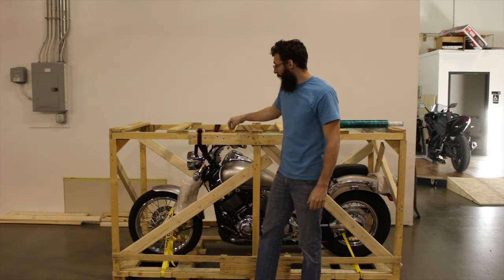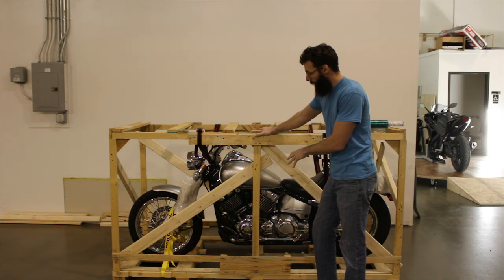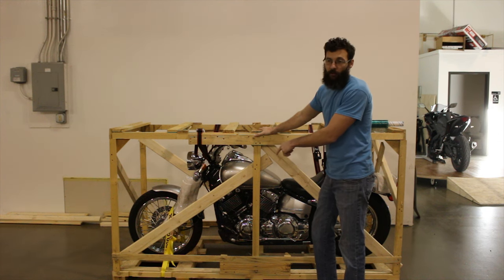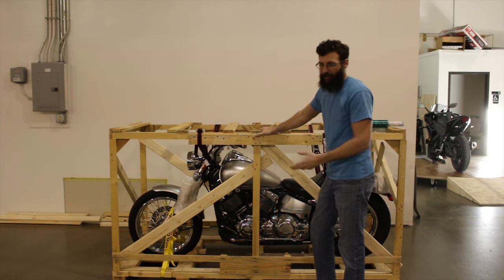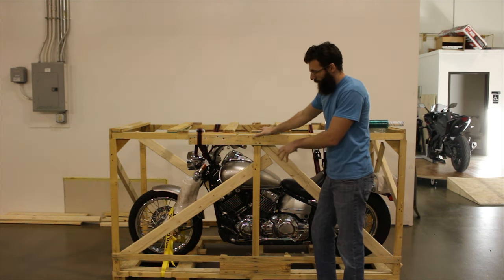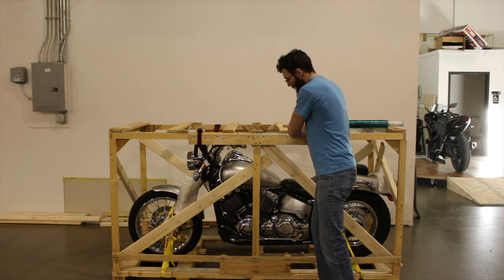But when we ship these bikes internationally, we have to crate them up. We don't build the crates from scratch — we use the crates that BMW or Kawasaki ships their bikes in. We get them from a Kawasaki or BMW dealership before they throw the crates away, and you can see it's very sturdy.